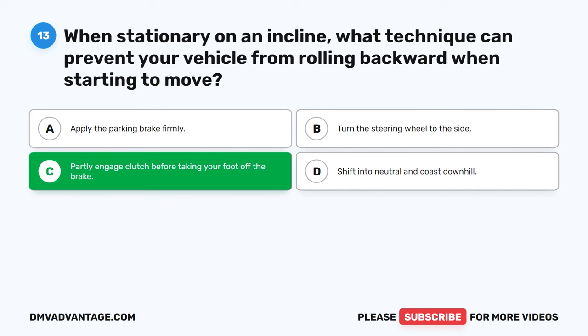Question 22: How can you effectively observe the sides and rear of your vehicle? A. Use your mirrors. B. Roll down the windows. C. Adjust your seat height. D. Activate the hazard lights. The correct answer is A: Use your mirrors. Utilizing your mirrors is a critical method to maintain awareness of the sides and rear of your vehicle. Regular mirror checks enable you to monitor surrounding traffic, make safe lane changes, and be aware of potential hazards or approaching vehicles.